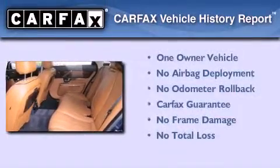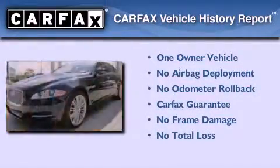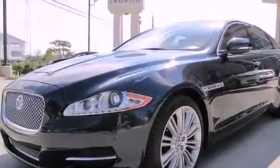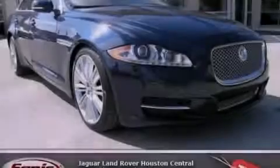This Jaguar has had only one owner, and it qualifies for the Carfax Buy-Back Guarantee. This vehicle won't last long at this price. Call and arrange a test drive now.